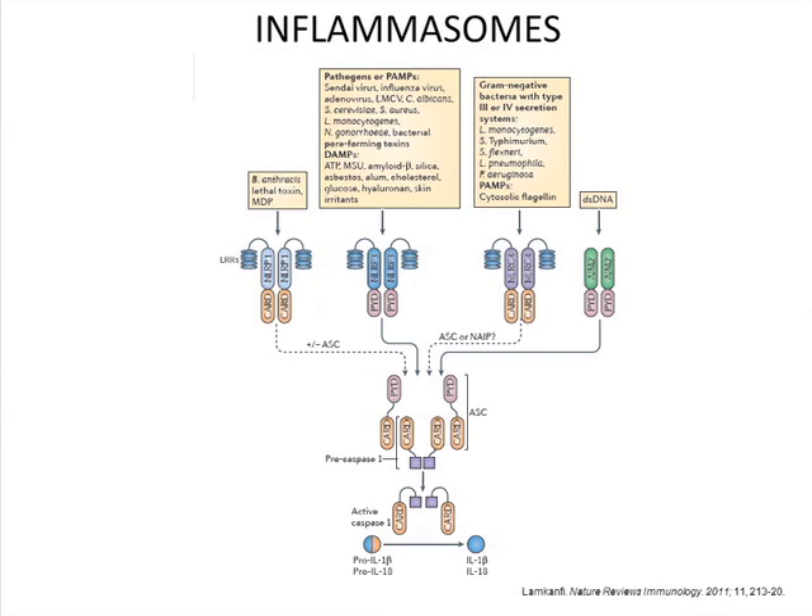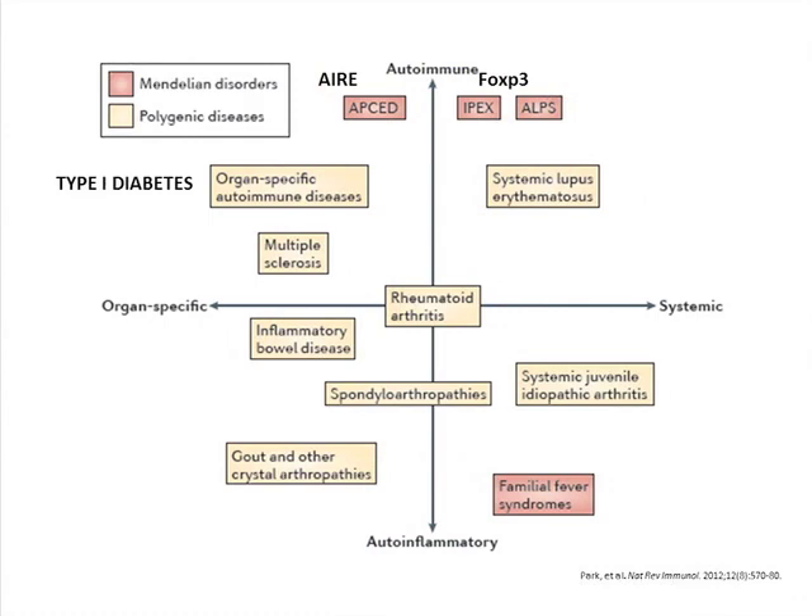The discovery of the inflammasome by Jörg Tschopp really galvanised many of us. Mutations are found in some inflammasome components that give rise to auto-inflammatory diseases. This allows us to classify all inflammatory diseases on a spectrum from auto-inflammatory to autoimmune. At the autoimmune end, mutations in genes controlling regulatory T cells — like FOXP3 in IPEX. At the auto-inflammatory end, hereditary fevers with NLRP3 mutations like Muckle-Wells. Rheumatoid is in the middle, because it has features of both. Lupus is at the autoimmune end; gout is at the auto-inflammatory end.